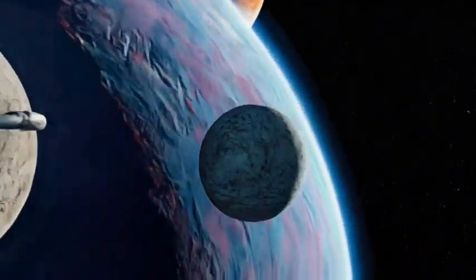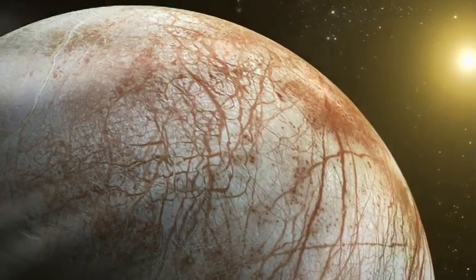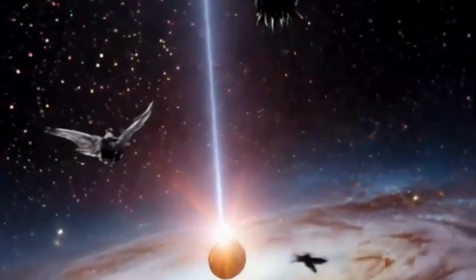While these ideas are pure speculation, they're not entirely crazy. Europa's ocean has been stable for billions of years — long enough for evolution to explore every ecological niche. And unlike Mars or Titan, Europa strikes the perfect balance.